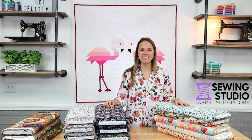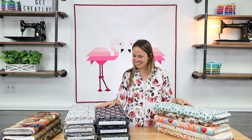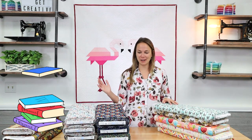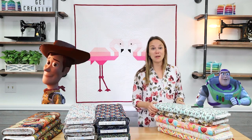Hi everyone, Kelsey here with video number 81 of New Fabric, and today we have stacks and stacks of really cool fabric that I can't wait to show you. We have Seinfeld fabric, Library of Rarities fabric, some fun cat and dog fabrics, and Toy Story.